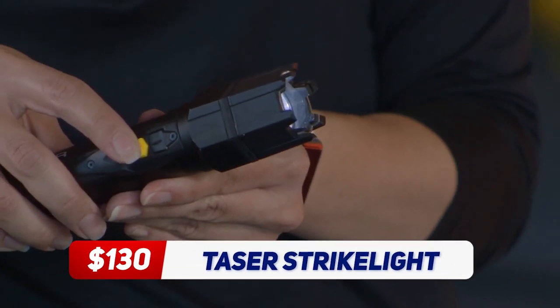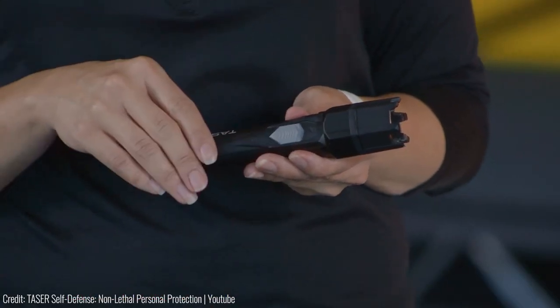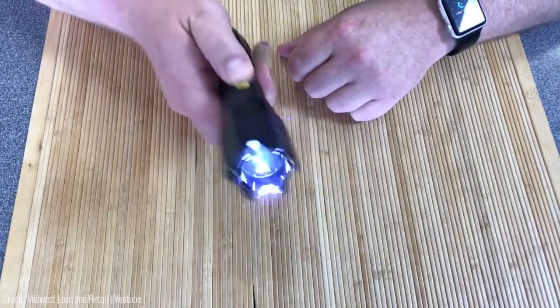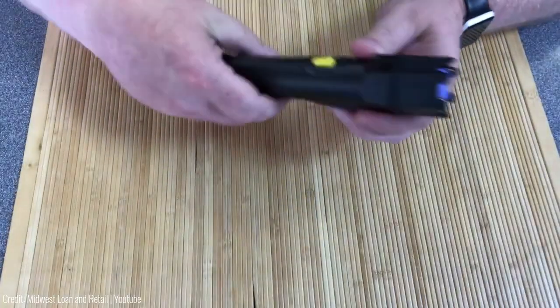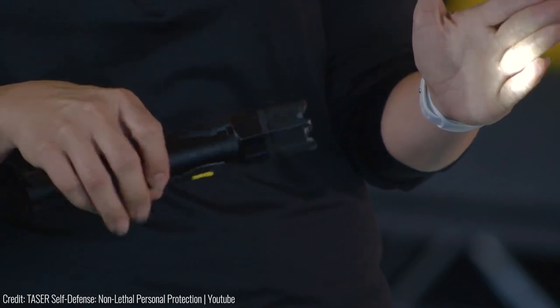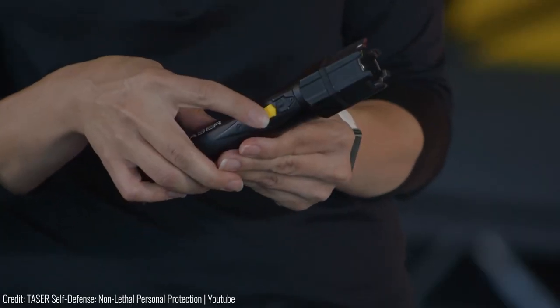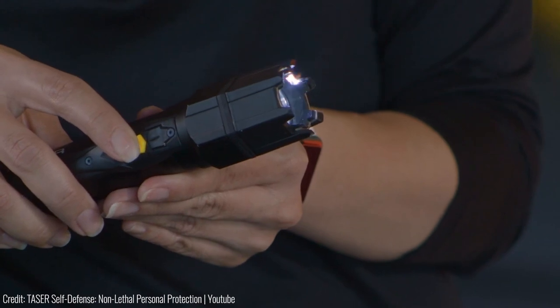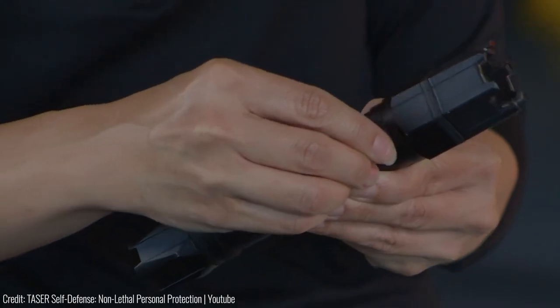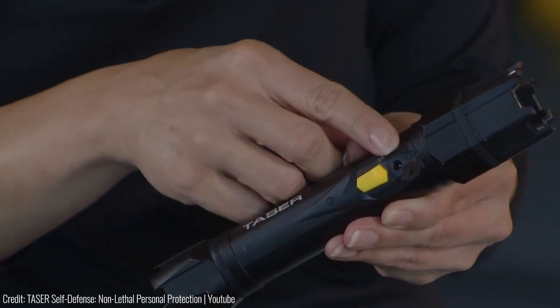The Taser Strike Light is a powerful self-defence tool that includes a stun gun and a flashlight. The stun gun delivers a powerful electric shock that will incapacitate an attacker, while the flashlight can be used to blind and disorient them. One of the great features of the Taser Strike Light is its convenience — it's a compact and easy to use option that can be carried with you at all times. The tool is also rechargeable and has a long battery life.